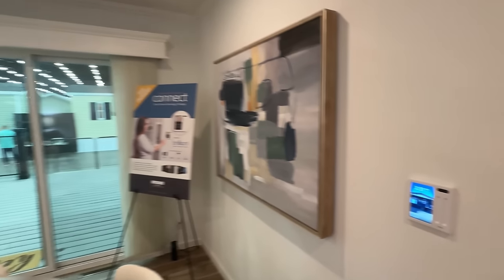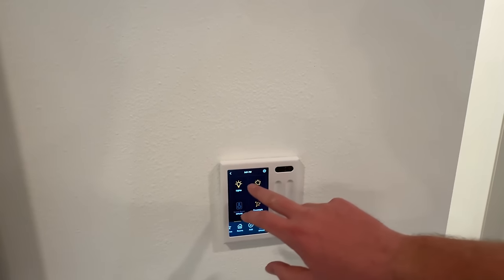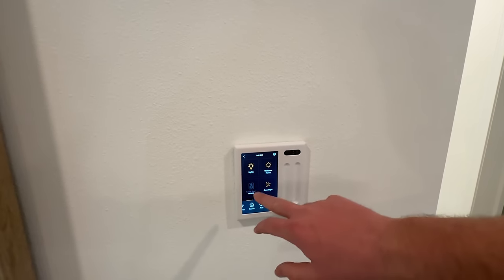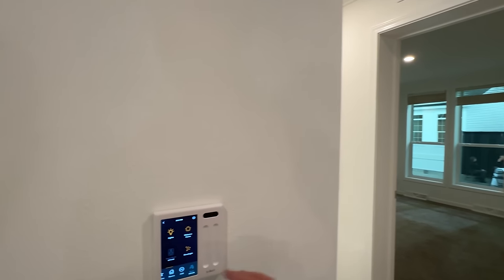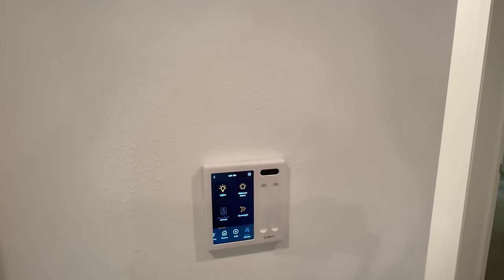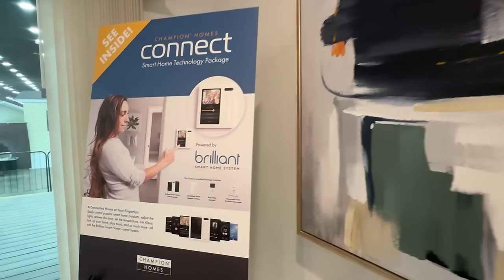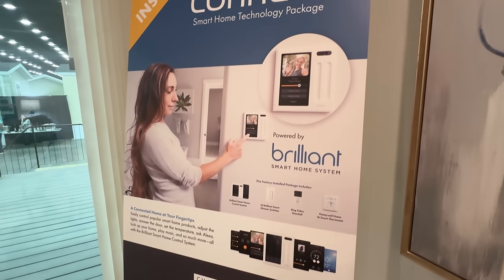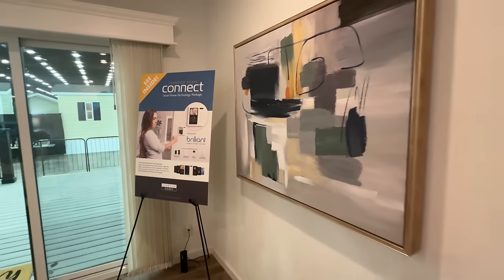Here's our Brilliant system. There are a lot of things you can do — you can adjust the lights, and there's a 'good night' mode where you hit the button at the end of the night and it cuts everything off. I'll try to provide more information on this at the end of the video.